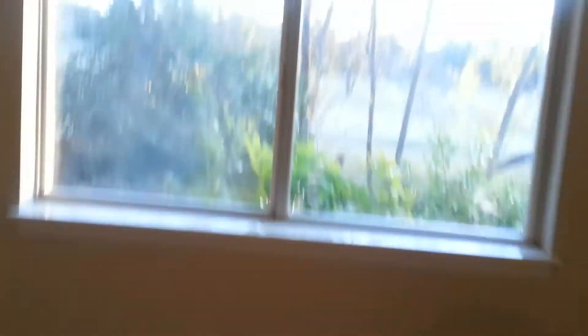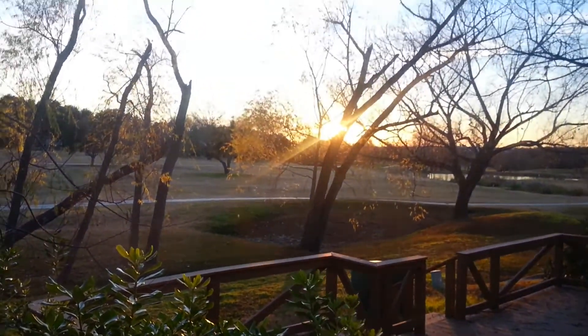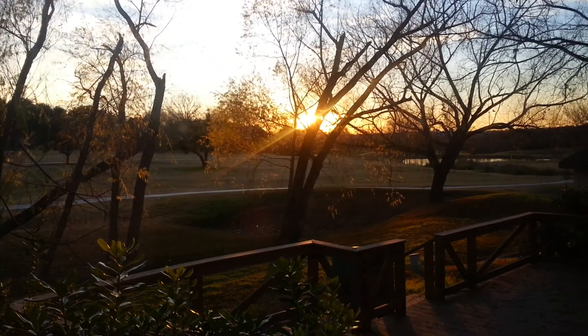Out the back window you can see the deck where we were just standing a moment ago. It's nice to be able to look out your bedroom window and have a good bit of privacy, nature — and sunsets like this. The master bath also features double vanities.